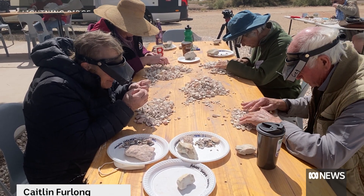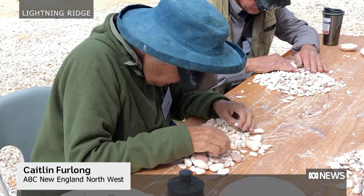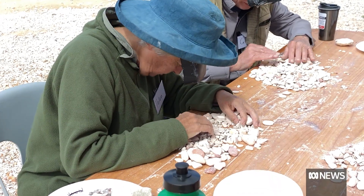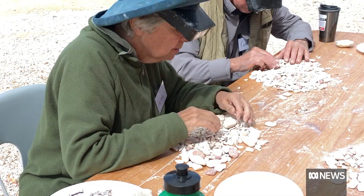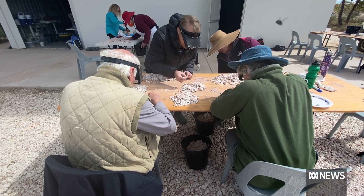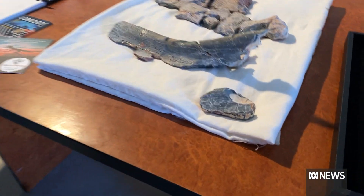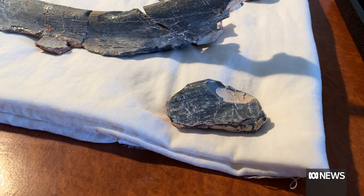Like searching for a needle in a haystack, these volunteers have spent days sifting through opal mine tailings. They hope to find part of a sauropod, which is thought to have roamed Lightning Ridge 100 million years ago. The first pieces of this dinosaur were only recently discovered in the area. We train them about what to look for, and then they sit and they're constantly making discoveries — and you hear the cry of bone.